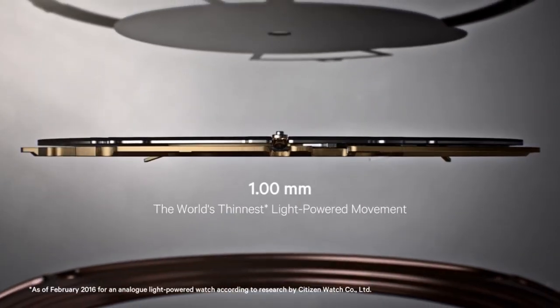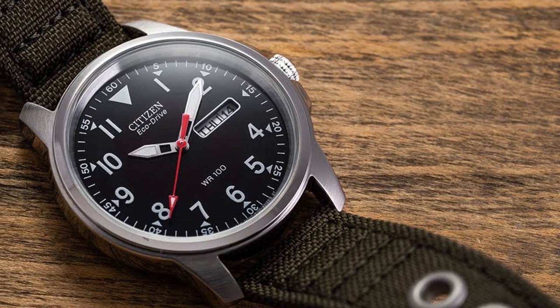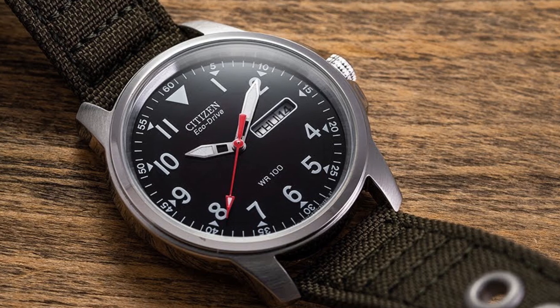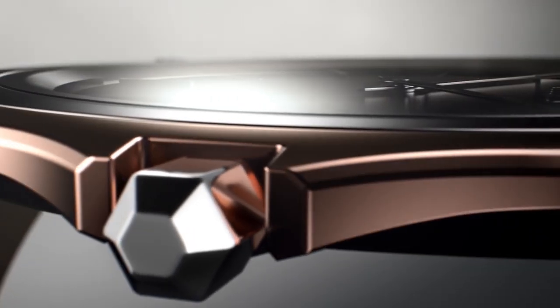The watch case is made of stainless steel and measures 37mm in diameter, making it a good size for most men's wrists. The case is water-resistant up to 100 meters, so it's suitable for swimming and snorkeling, but not for diving.